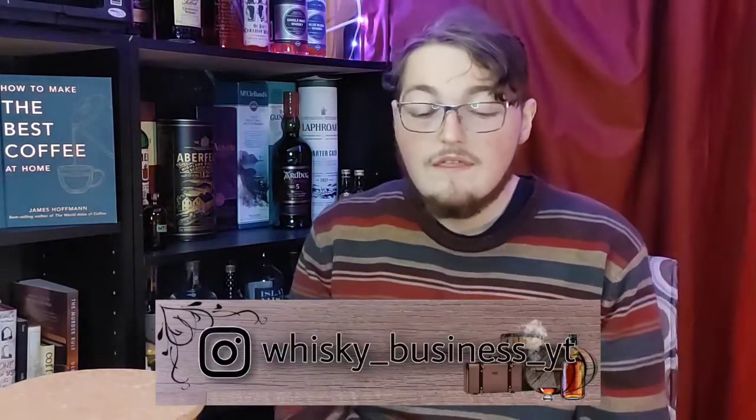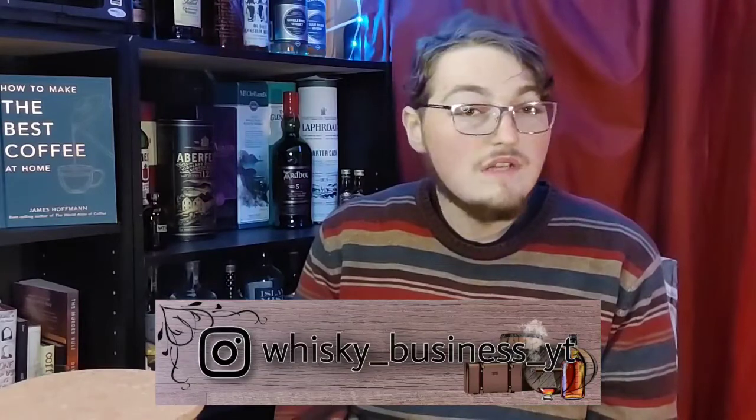Don't forget to hit that notification bell down there to be notified on all my latest uploads. I upload every Sunday morning to afternoon, whether that's a review or a decapitation. And if you are interested in seeing more of me, follow me on Instagram right there. I post every time I upload, and I try to post new pickups that I get from the local LCBO.